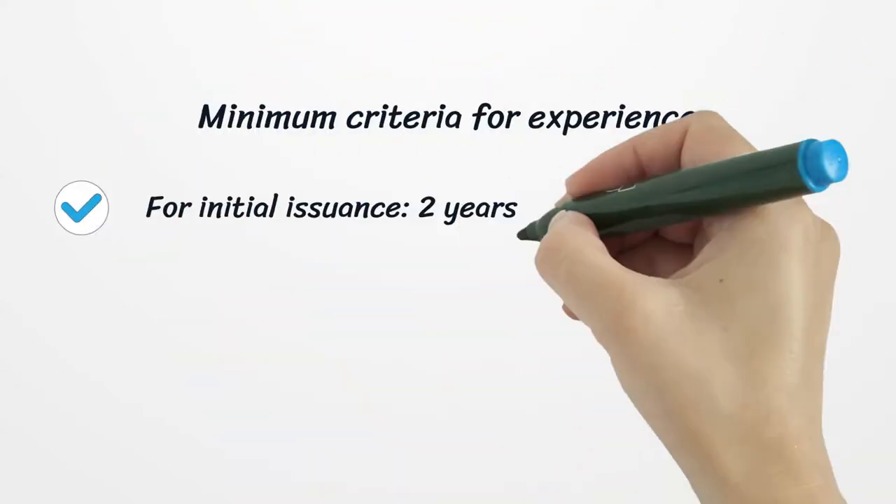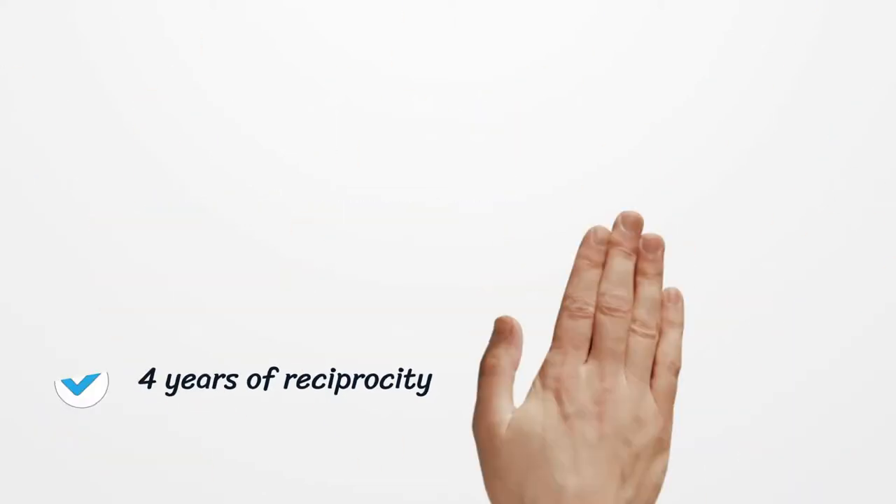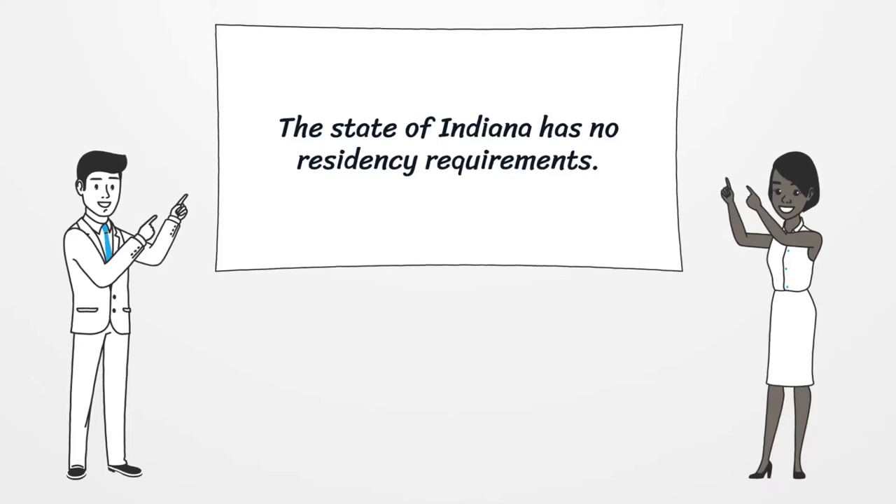Minimum criteria for experience: for initial issuance, 2 years. Candidates are not required to operate directly under a licensed CPA. For reciprocity, 4 years is required. The state of Indiana has no residency requirements.